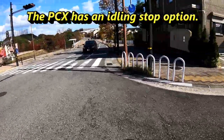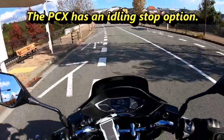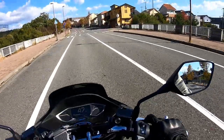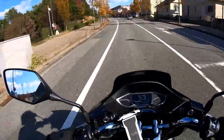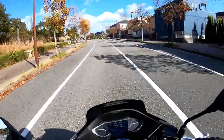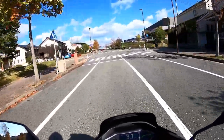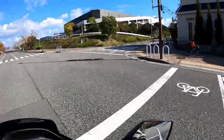The PCX has an idling stop option. The idling stop system automatically switches the engine off at traffic lights and other brief stops, eliminating wasteful fuel consumption. When the idling stop system is switched on, it automatically turns the engine off and on for you when you stop and start up. I always keep it on idling stop because I don't want the vibration on my butt.